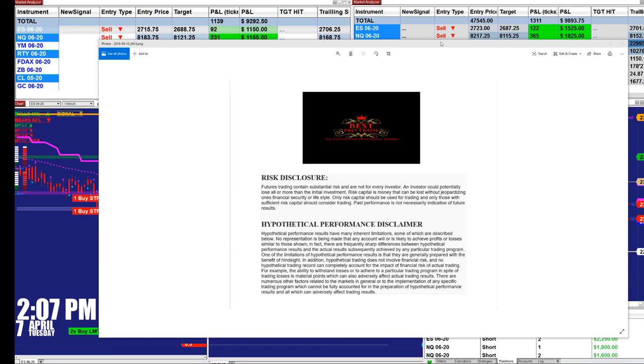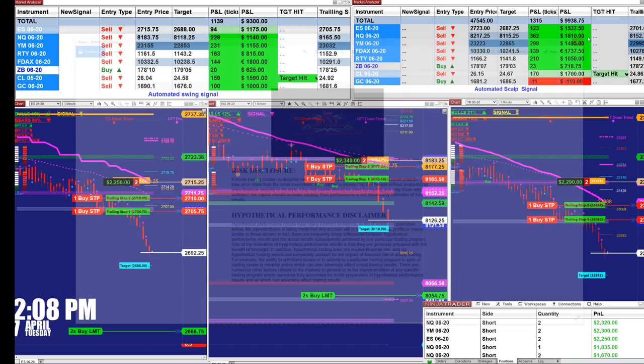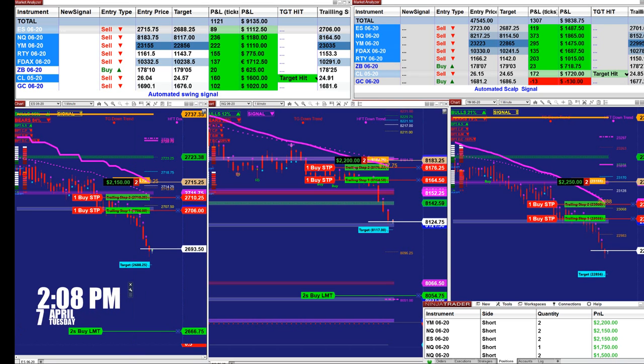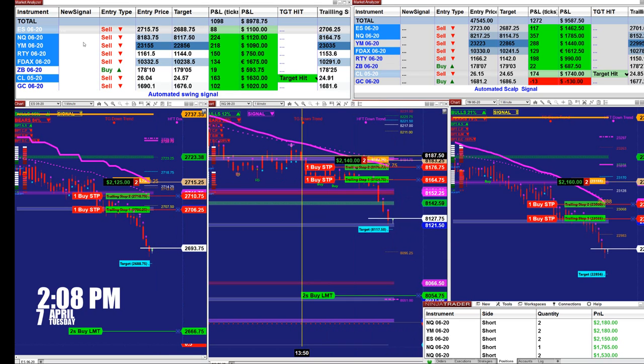Good day everyone. Before we start, we have a disclosure: please be aware of risk in futures trading. Wrapping up for today — it is currently 2:08 PM on Tuesday.